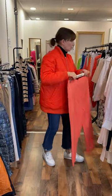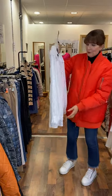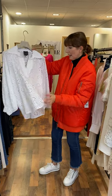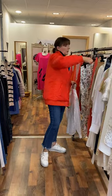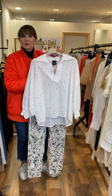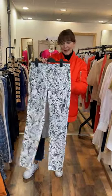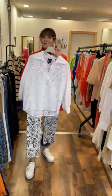Then I have a white Broderie Anglaise top, Spell by Access — very simple, very easy to wear. Super quality, and it has that daisy lace pattern. This one is €69.95 and will fit up to a size 14. I put it with a pair of black and white Cambio jeans just for a change — add in your white runners. They fit a size 10-12, a little bit different, a little bit interesting. The price on this pair is €110. Very smart.